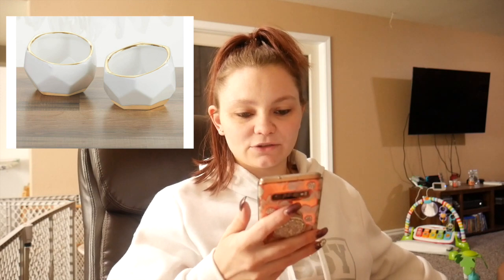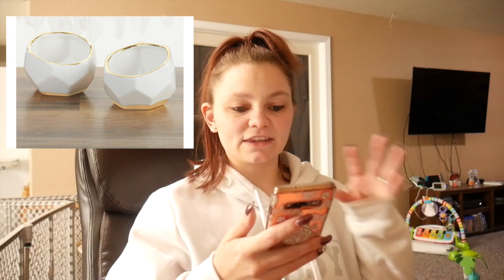The next item that I purchased is these two little — I guess you call them like trinket dishes. They're white and they're like these weird geometric kind of shapes and ceramic, and then they have gold accents on them — the bottom is gold and the ring around it is gold. They are so pretty. They come in a set of two and I'm really excited for those because I think that'll bring out the colors and brighten it up a little bit.